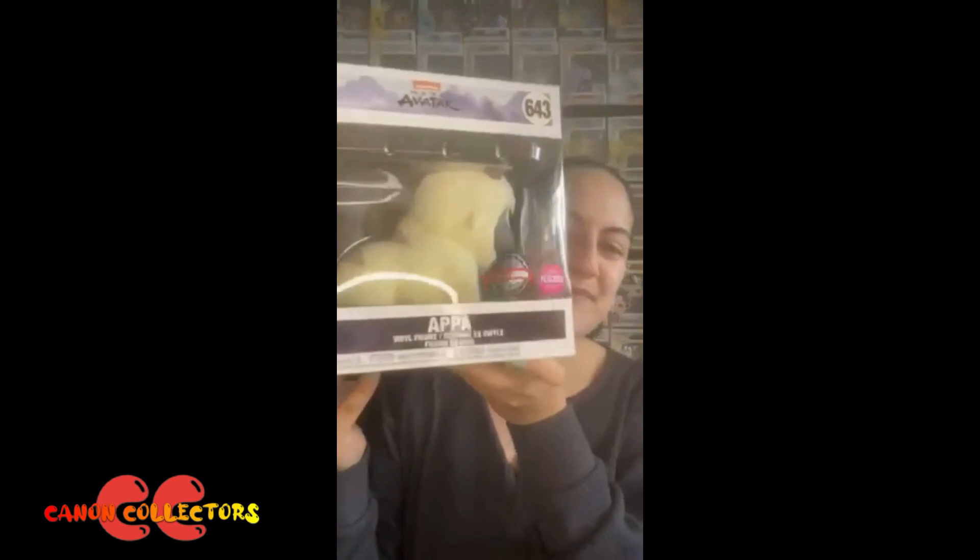But how could I say no to this pop? This pop is amazing. Let me know your thoughts in the comments. Please like, comment, subscribe, and have a great day!